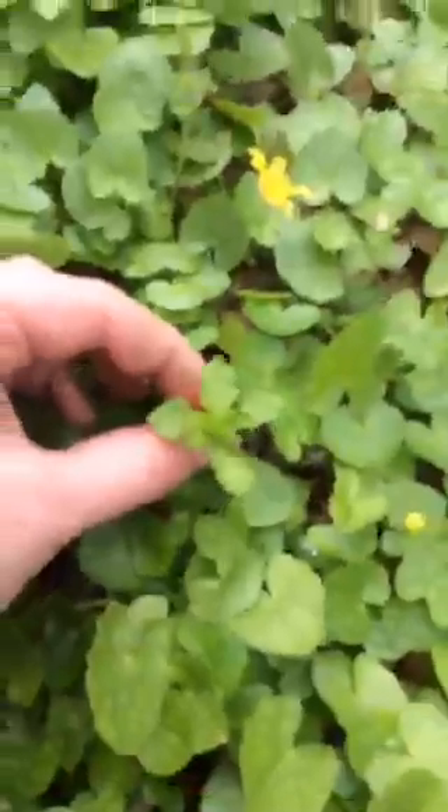So here — this is actually chickweed right here. The reason I know this is chickweed and not its poisonous lookalike, which is called spotted spurge, is that it has a little line of soft fuzzy hairs along one side. The stem is kind of hollow. With the poisonous one that looks very similar, it actually exudes a milky sap when you break off the stem. So that's how you know not to eat it — if it looks like chickweed but has a milky sap, don't eat it. It will give you a really bad stomach ache.